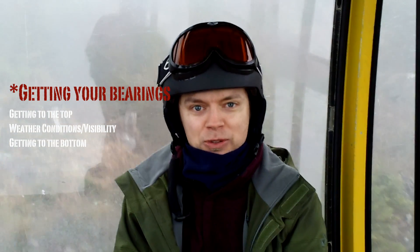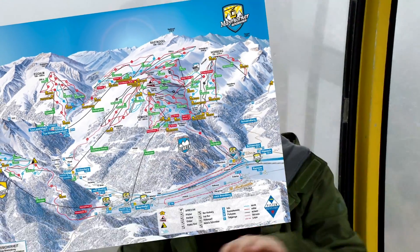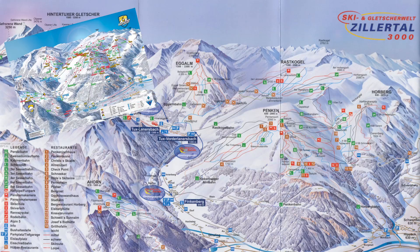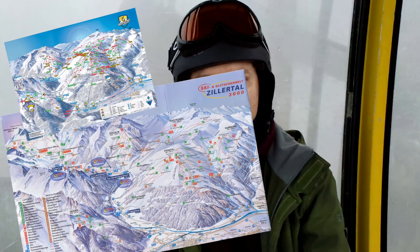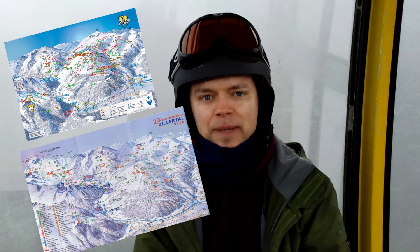Depending on where you're used to going skiing, you might be surprised when you get here. Where we are is Mayrhofen, which is included in the Zillertal 3000 area. We stayed in Mayrhofen at a great hotel called the Hotel Austria, which I can highly recommend.